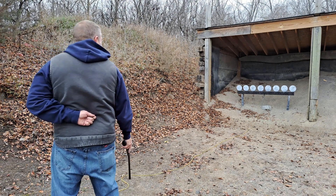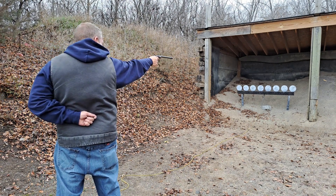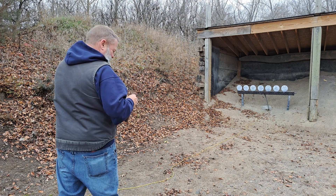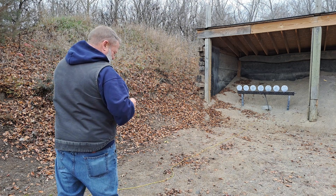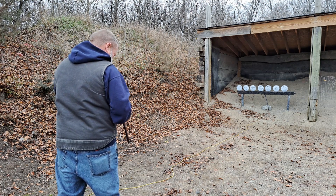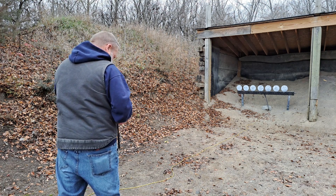All right, come on baby. At least hit one. Oh, there you go! We'll be right back.